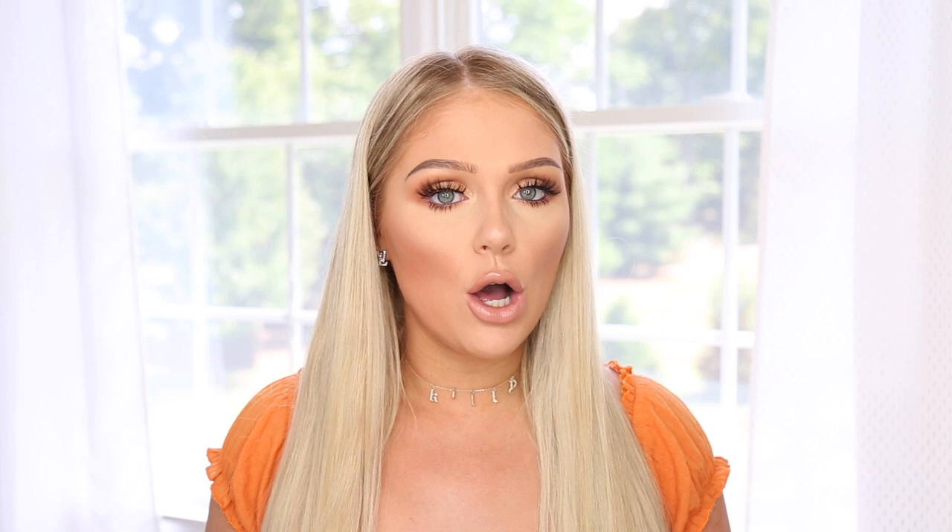If you guys have watched my channel for a while, you would know that naturally I have red hair and very, very fair skin. I feel like normally people that naturally have red hair have pretty fair skin as well, and that is definitely me. I was covered in freckles when I was younger but I don't really have many freckles anymore, which kind of stinks.